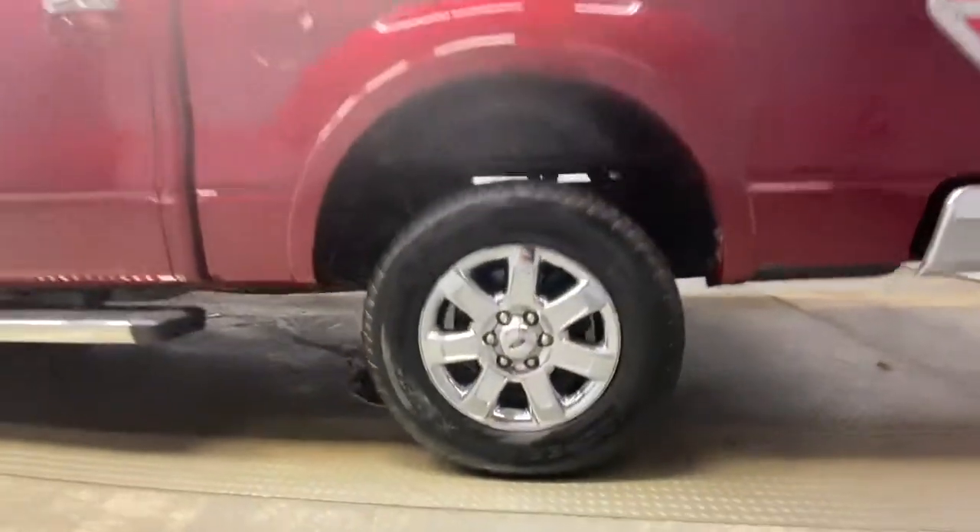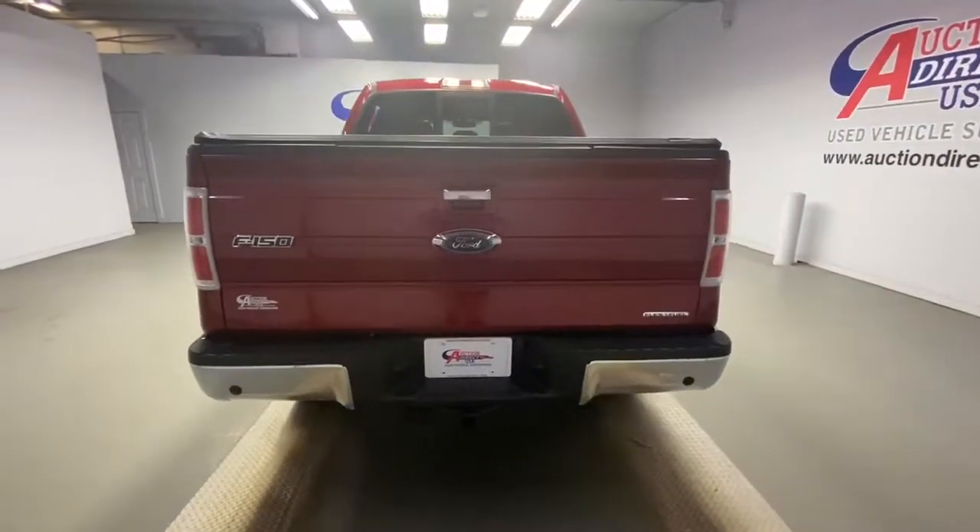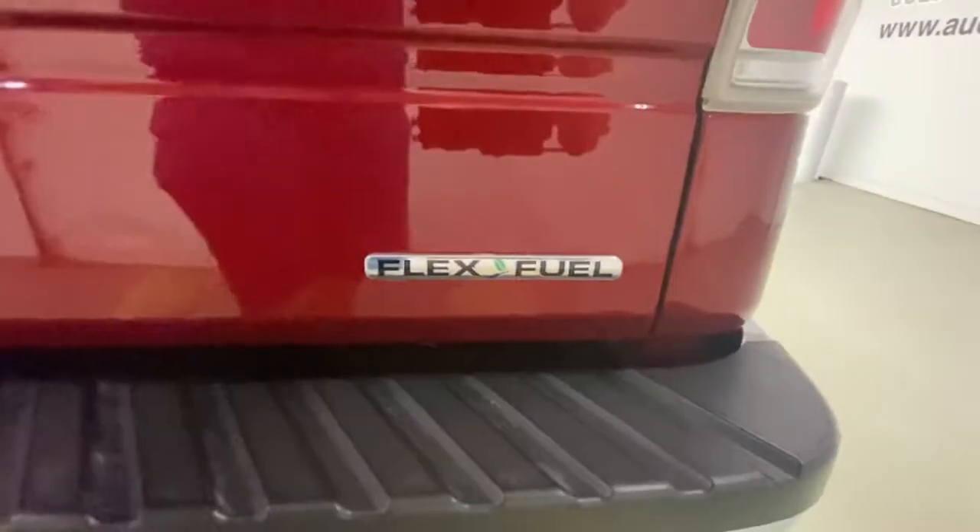Keyless entry, four-wheel drive, heated mirrors, woodgrain interior trim, fog lamps, multi-zone AC, Wi-Fi hotspot, heated front seat, aluminum wheels, leather steering wheel.